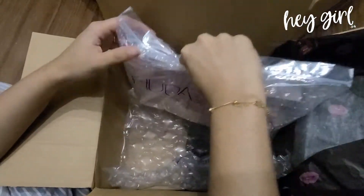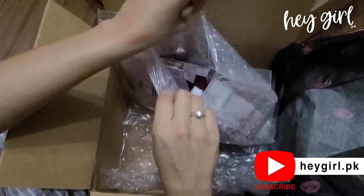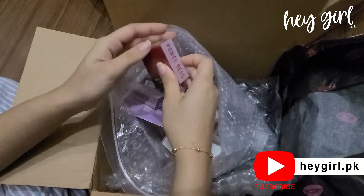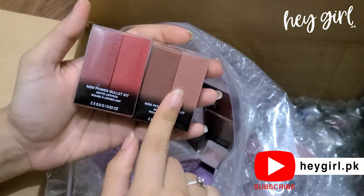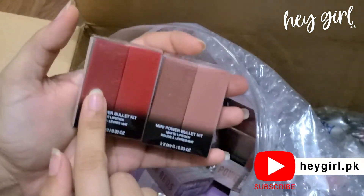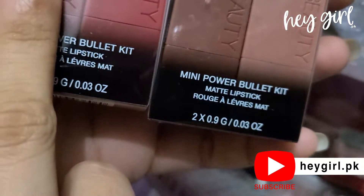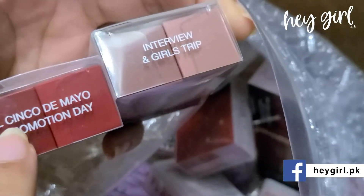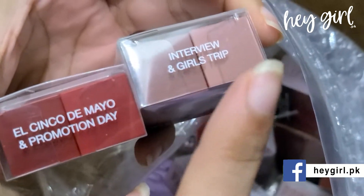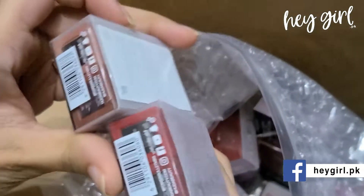First of all we have Huda's Power Duo Minis — we have the Reds and Nudes set. These are mini sets with two mini Huda matte bullet lipsticks. The red shades are Elsinco and Promotion Day, and the nude shades are Interview and Girl Strip.